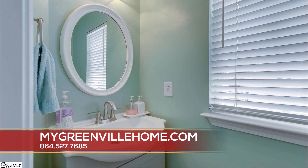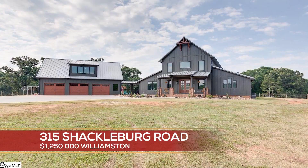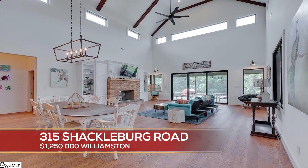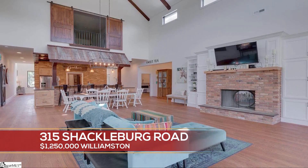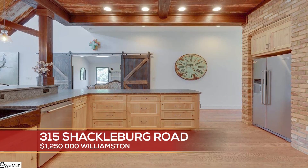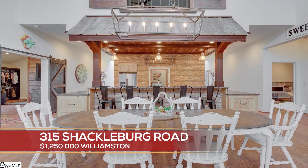If you're looking maybe for Williamson, wait until you see this one. 315 Shackleburg Road — this is in Williamson. How big is this house? Oh my goodness, this is gorgeous. Now this is 1.2 million dollars. This is one of his big ones — three bedroom, two bath, two half bathrooms.